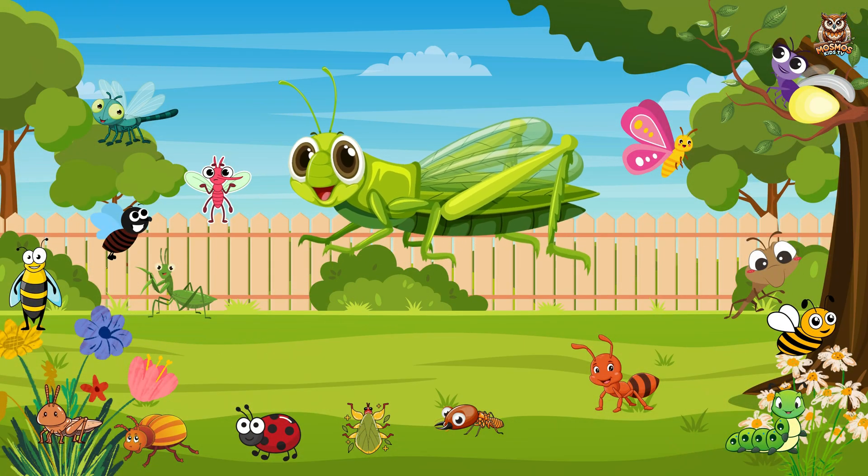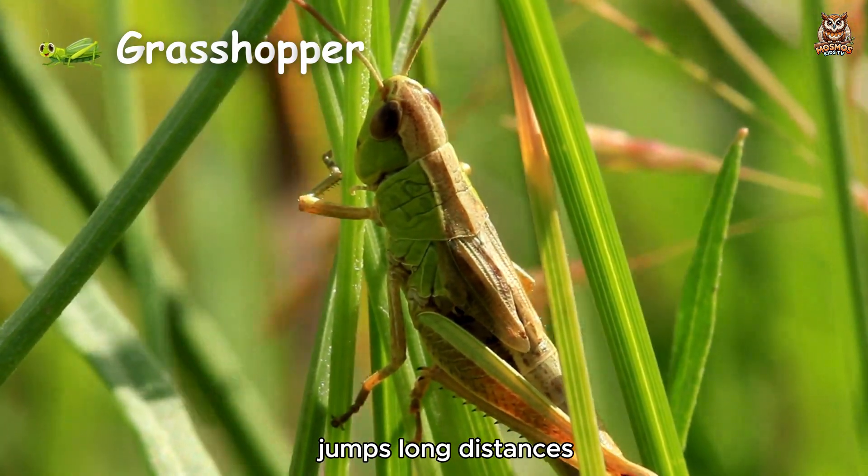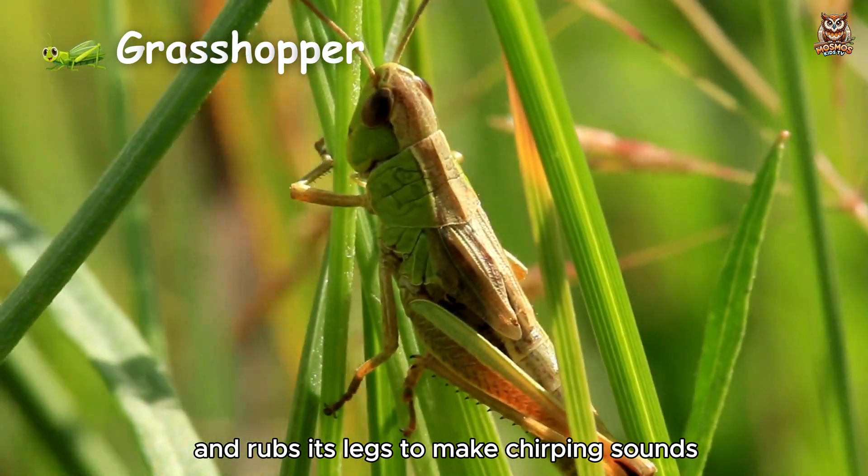Grasshopper. Jumps long distances and rubs its legs to make chirping sounds.